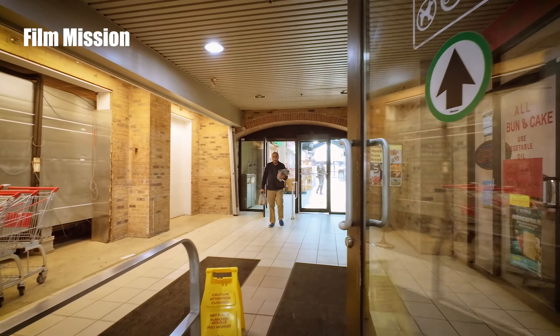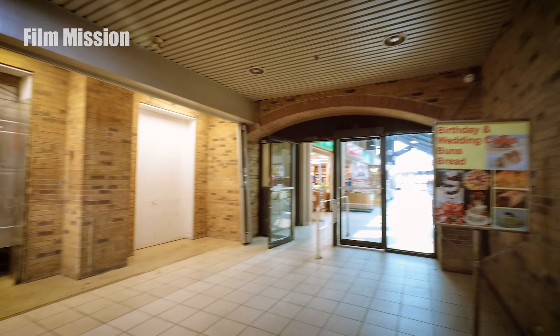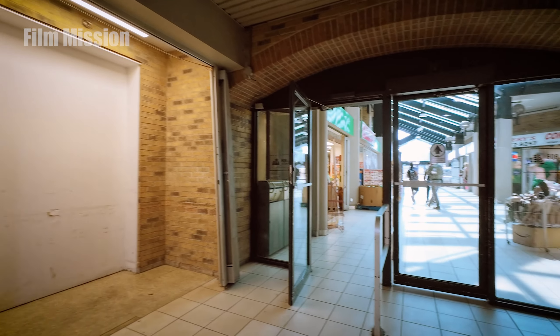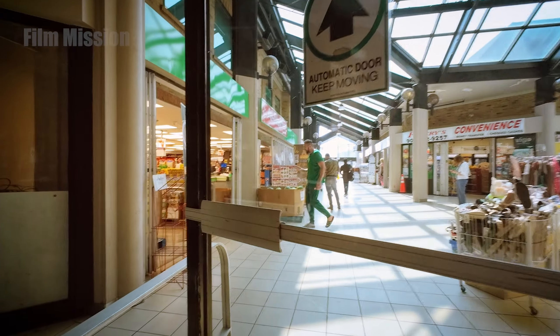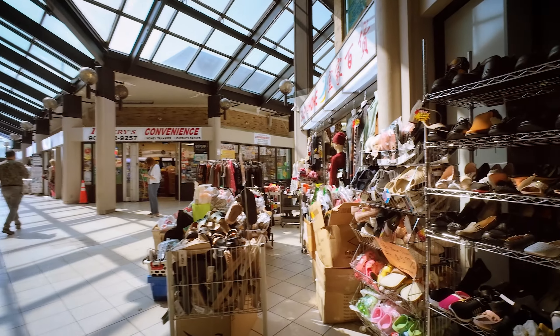Ooh, automatic doors — VIP! A bakery here. Is this one automatic too? Yes, it is. Let's check out this mall here in Mississauga.